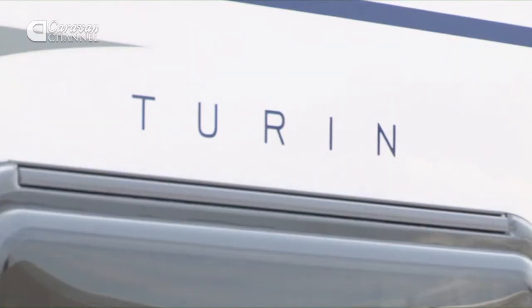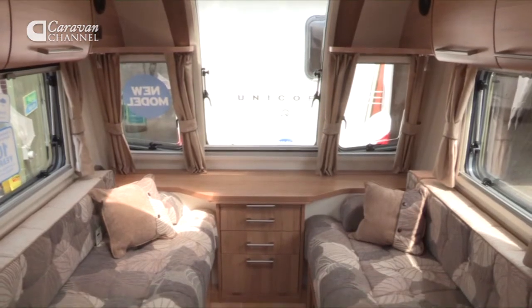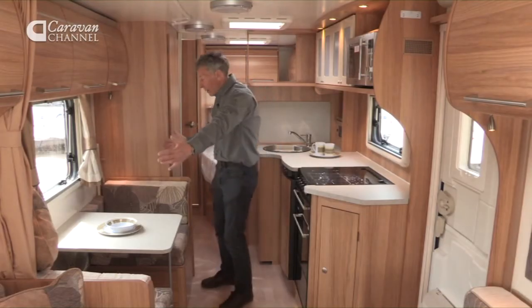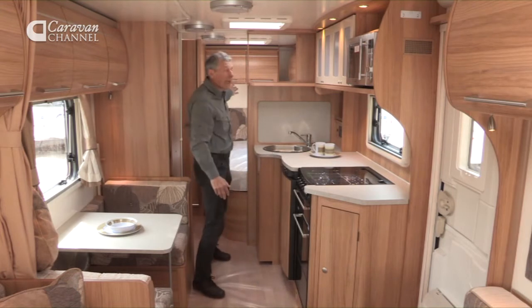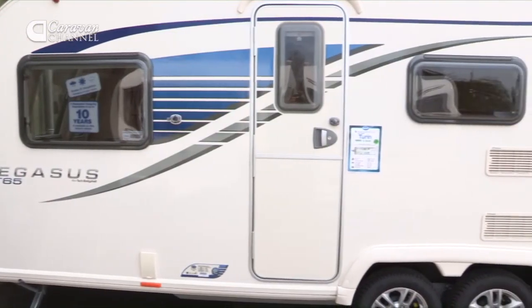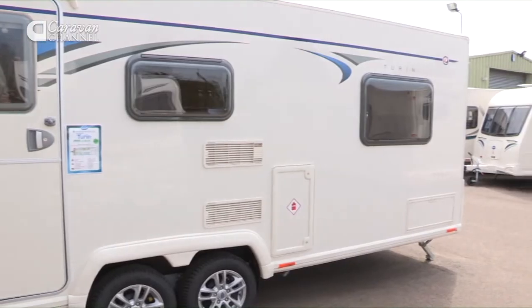The twin axle Turin is rather like the twin axle Bologna, except this one is a six-berth model instead of four. The six berths are made up as follows: at the front there's a twin berth section with a bunk, instead of the kitchen which has moved to the other side. At the back there's the big master double bed. A wonderful van if you want a twin axle that accommodates six people.